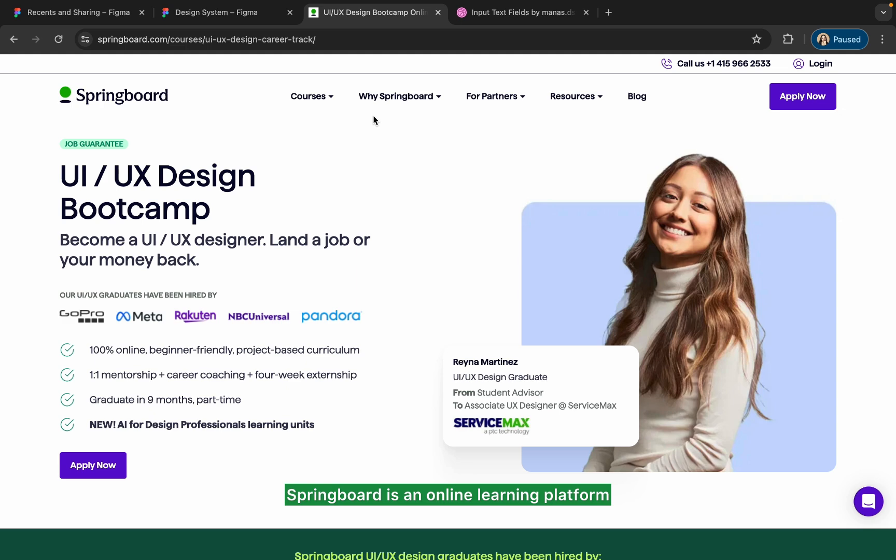Springboard is an online learning platform that provides a comprehensive curriculum for different fields. For UI/UX design, they have a job-guaranteed program where you can become a UI/UX designer in nine months and land a job. They offer a 100% online, beginner-friendly, project-based curriculum with one-on-one mentorship, career coaching, and a four-week externship. You can complete this course part-time, and it is fully self-paced.